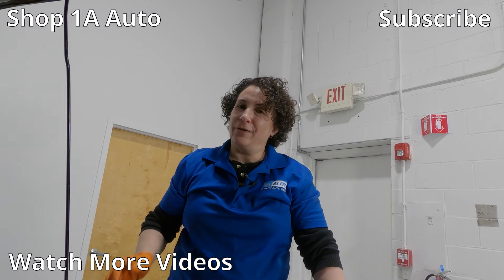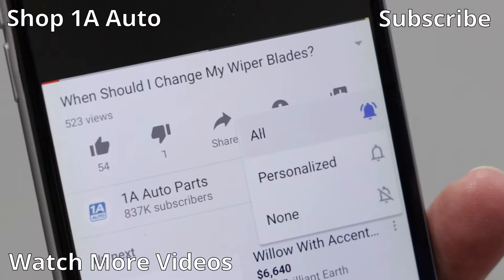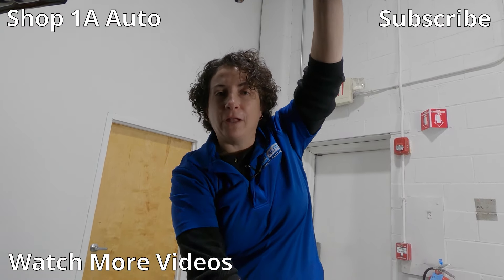Hopefully you enjoyed this video. If you're not a subscriber, please subscribe. Don't forget to ring that bell — that turns on all your notifications so you don't miss any videos and you can see our full library.